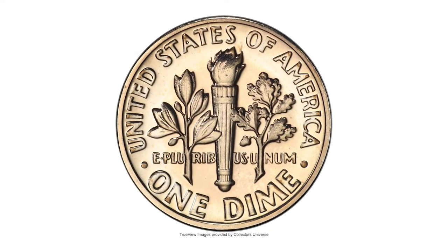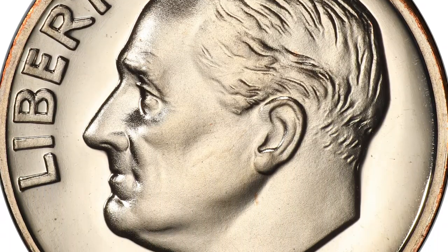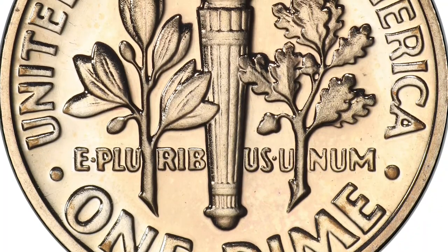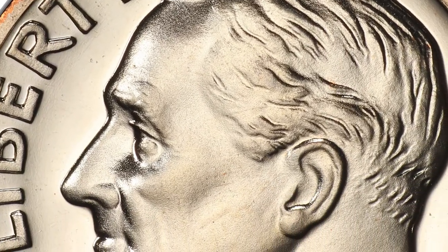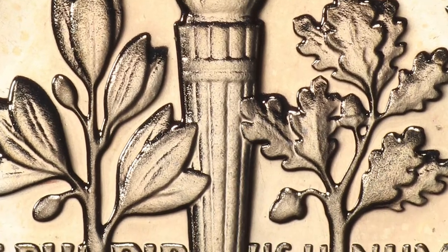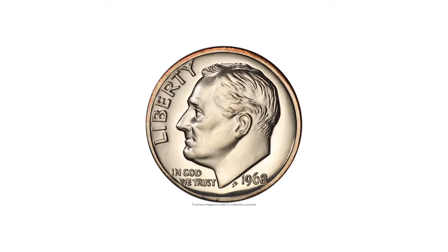The authors write that any error in the manufacture of a proof coin is noteworthy because of the considerable amount of special care taken in their production. Indeed, proof coinage errors are rare across the board. Interestingly, 1968 was the first year that these proofs were struck at the San Francisco Mint.